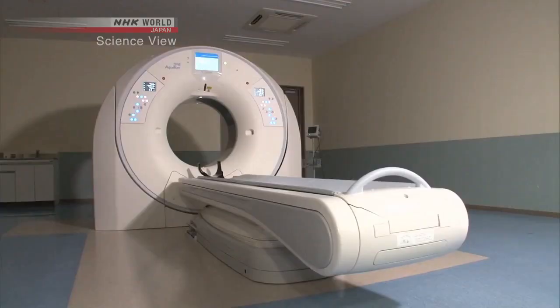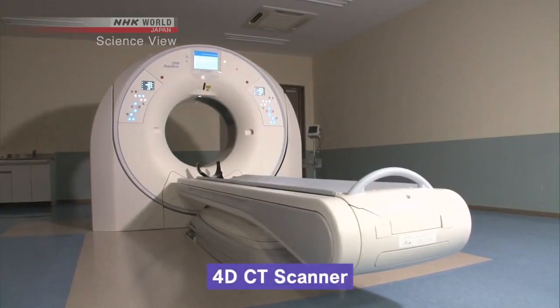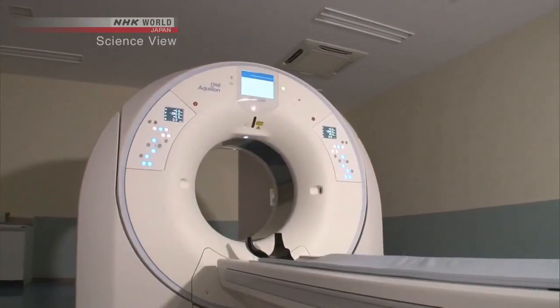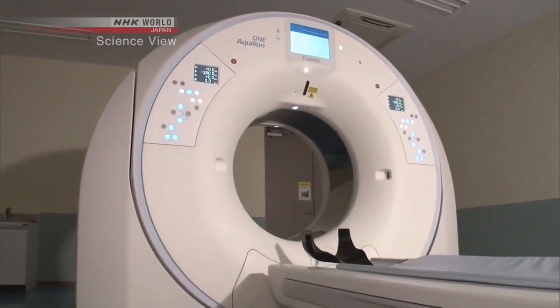Today we have two Takumi: Yasuo Saito and Naoki Sugihara. They have developed a new type of CT scanner. This is the machine. It's an innovative CT scanner that can even take video all at once. They showed me how it's done.